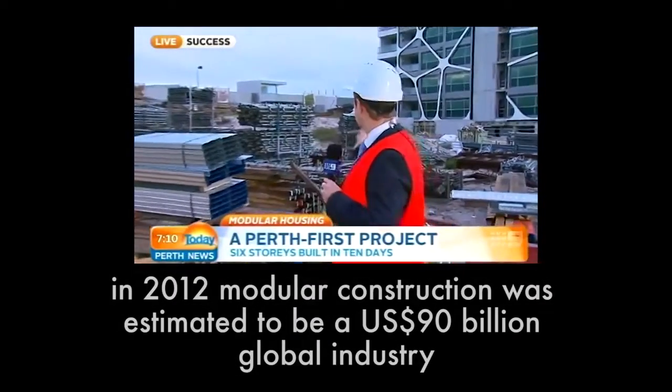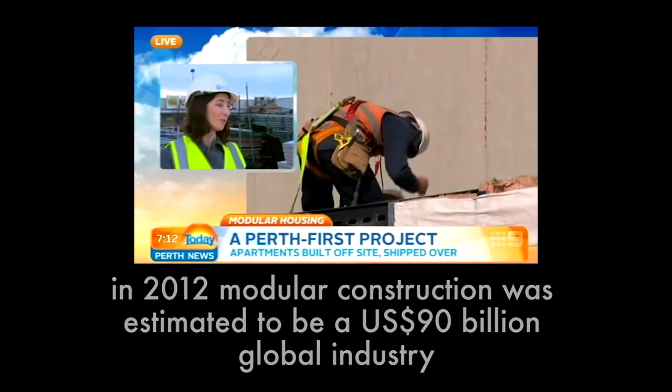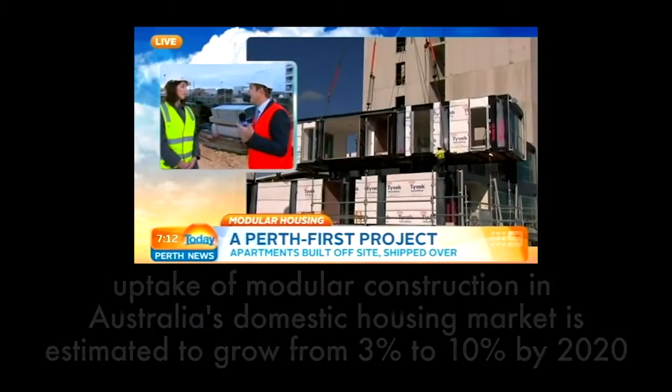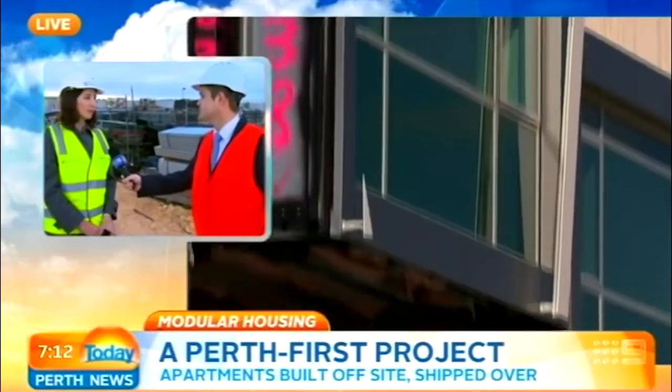The prefabricated and modular building sector represents about 3% of the building that happens in Australia every year. That's a very small number when you look at other countries like Japan, where the majority of construction is actually modular. But modular could have a much bigger future here, because the growth rate and uptake of modular is growing. One key reason is that modular can be constructed anywhere between 35 and 40% faster than conventional building, allowing rapid response to market demand.